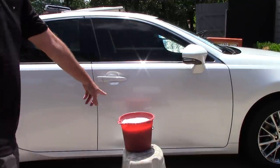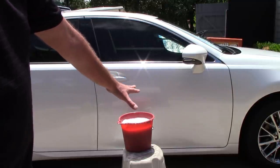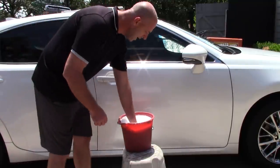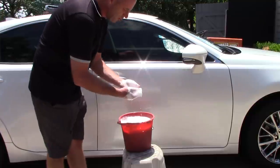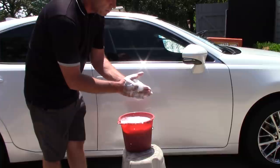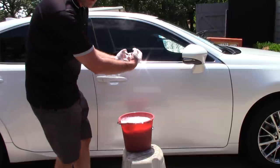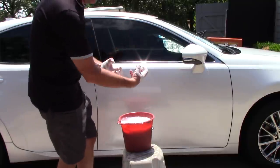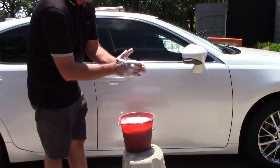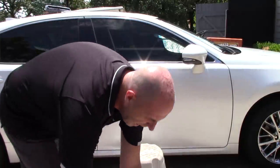I have one gallon of water in that bucket and I put about two or three ounces of the Purple Power wash in it — that's about 12 to 18 cents. When I put my hand in this water, which has a tremendous amount of foam, and rub my fingers together, it is incredibly slick, almost feels like oil on the hand. Not only does this soap clean the paint and remove stuff a pH neutral soap can't, but it's incredibly slick, so I'm not going to have any issues with scratching and swirling.